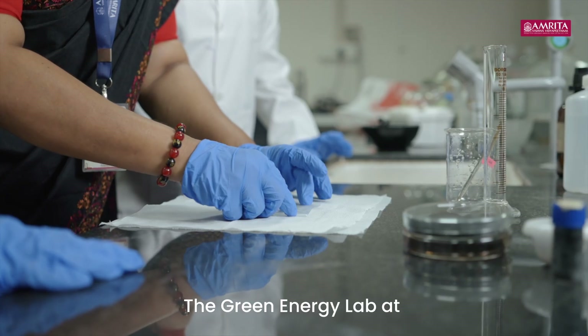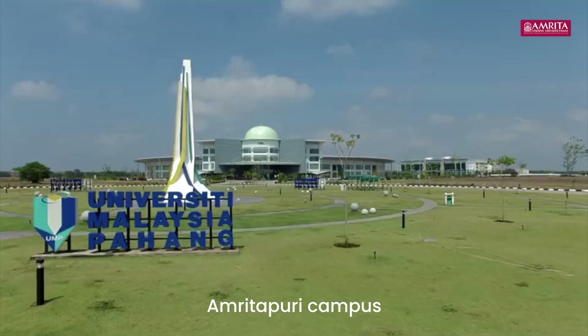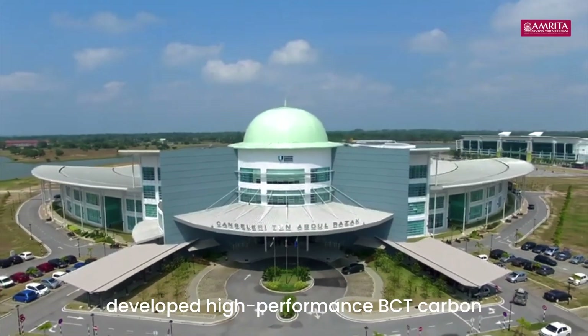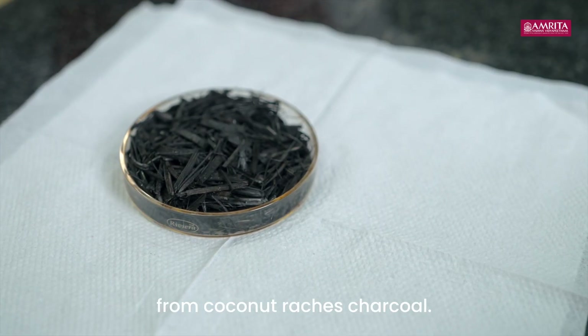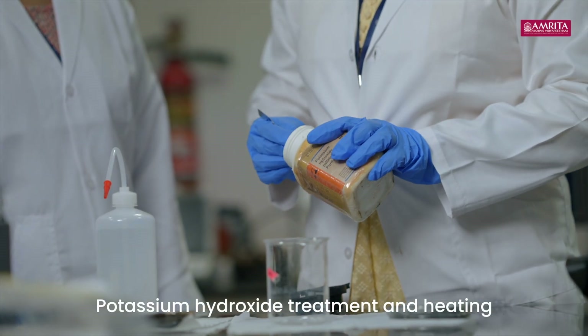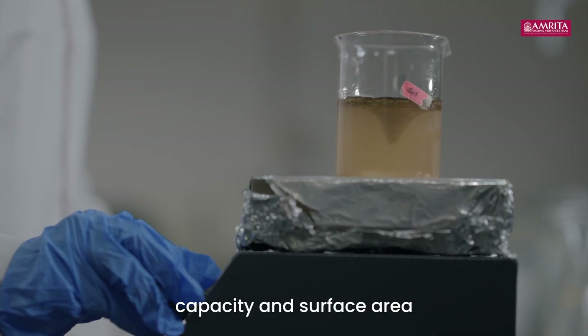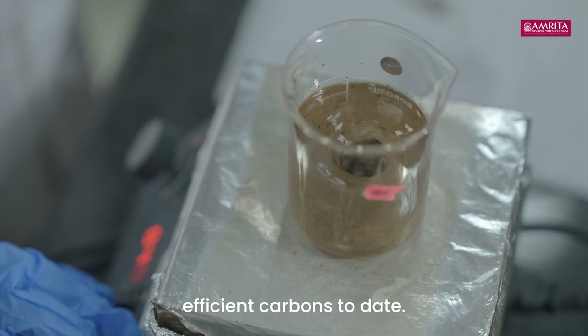The Green Energy Lab at Amrita Vishwa Vidyapeetham, Amrudapuri campus, in collaboration with the University of Pahang Al-Sultan Abdullah, developed high performance BCT carbon from coconut rachis charcoal. Potassium hydroxide treatment and heating enhanced its energy storage capacity and surface area, making it one of the most efficient carbons to date.